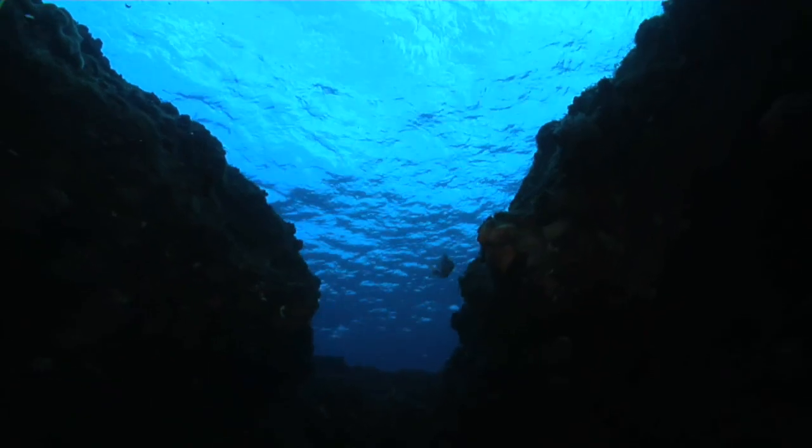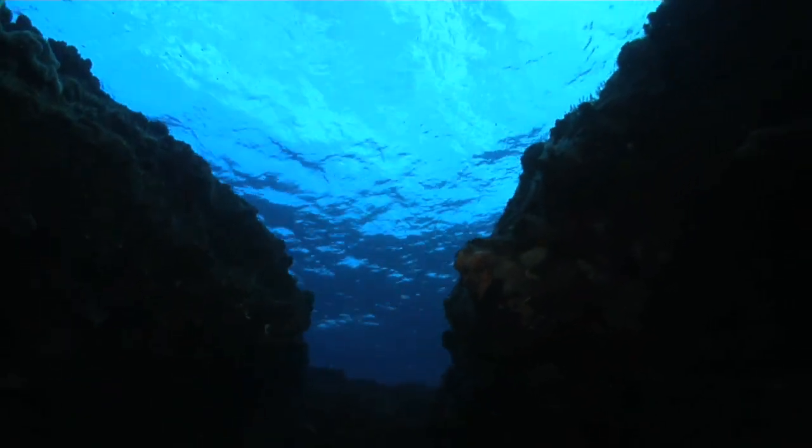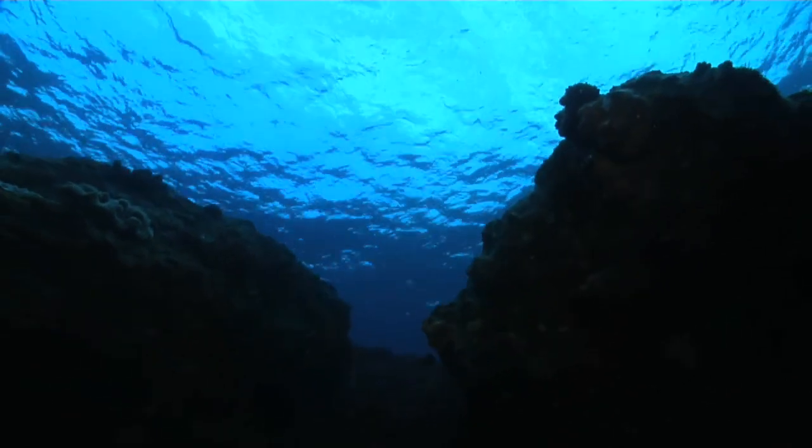Drifting over the drop-off, I discovered these little canyons and deeper water. Looking up towards the surface, the topography becomes quite dramatic.